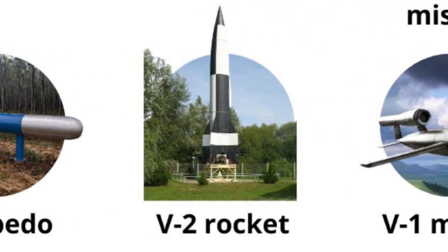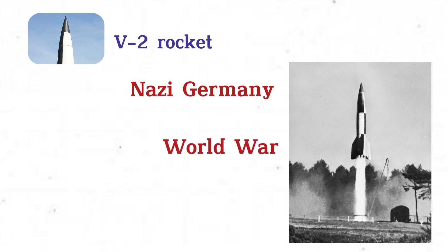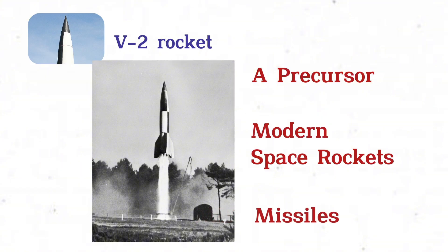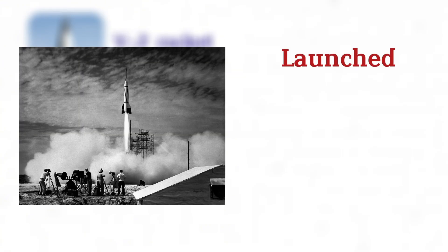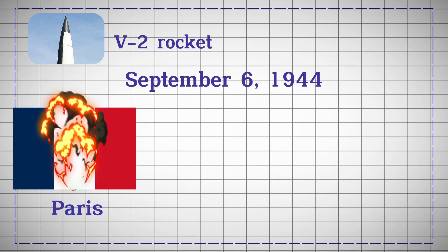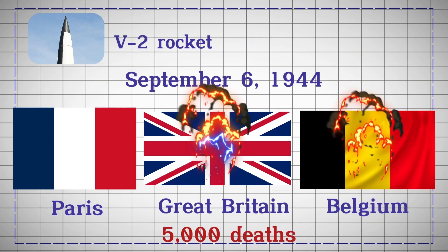V-2 Rocket. The V-2 rocket, developed by Nazi Germany during World War II, was the first long-range guided ballistic missile and a precursor to modern space rockets and missiles. Created under Wernher von Braun's leadership, it was first successfully launched on October 3, 1942. Beginning on September 6, 1944, V-2s targeted Paris, Great Britain, and Belgium, causing around 5,000 deaths.